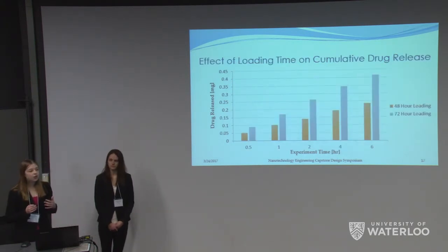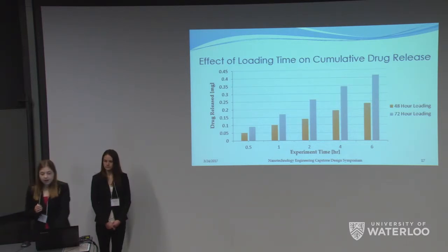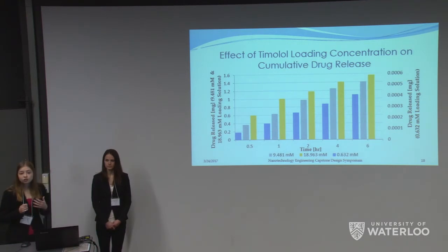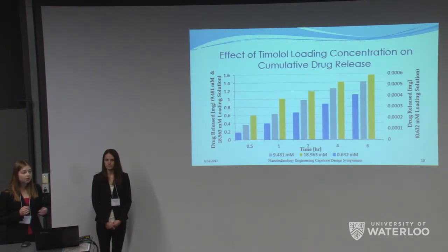We also wanted to show that we could tailor the drug dose based on the patient's needs. One way was by changing the timolol loading time during which the contact lens incubated in the timolol solution. By increasing the loading time, we could increase the amount of timolol absorbed and consequently released — a 48 to 72 hour increase in loading time provided a 178% increase in timolol released. Additionally, by increasing the timolol concentration in the loading solution, we were also able to increase the amount of timolol absorbed and consequently released.